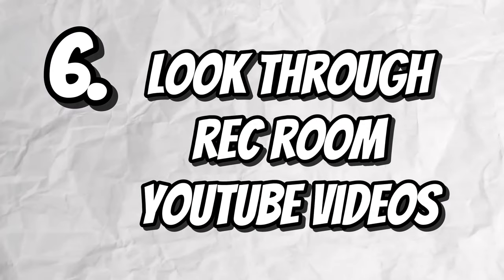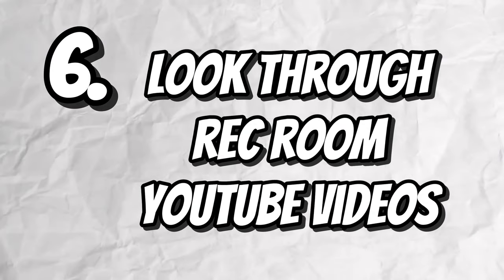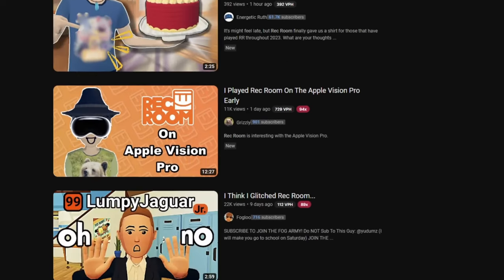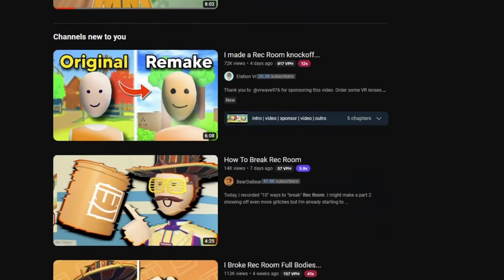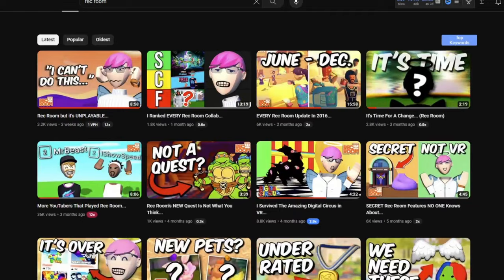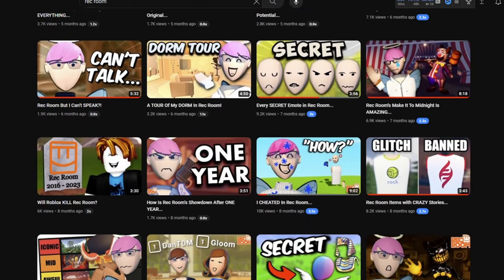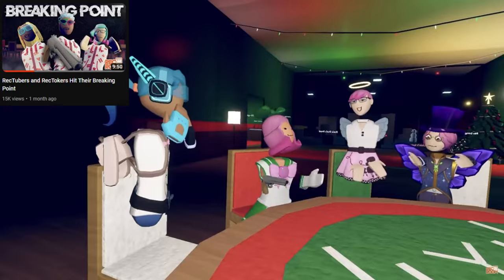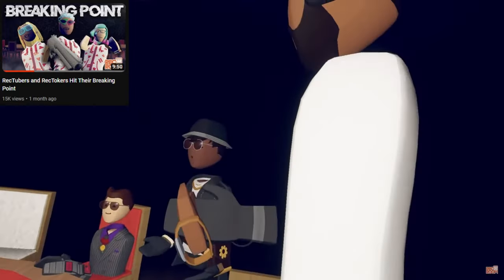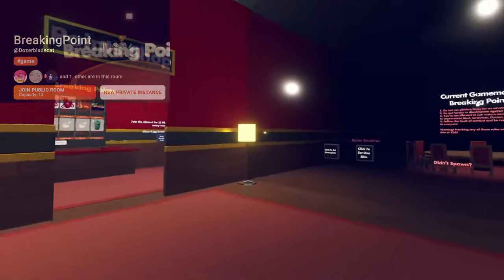The next way is to look through different Rec Room videos on YouTube. Usually YouTubers make videos on games they think are entertaining or games that are so bad they're funny, and it's pretty much the same with Rec Room YouTubers. If you search through different Rec Room videos on YouTube you're bound to find a game worth checking out. A good example is a video from the official Rec Room channel where a bunch of RecTubers, including myself, visited a room called Breaking Point, inspired by a Roblox game of the same name, and it's really fun to play.